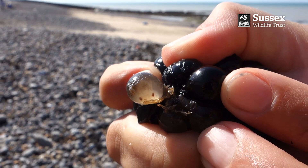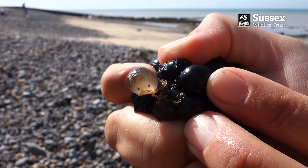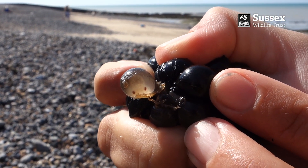A few days before they're ready, the eggs turn transparent and you can see the tiny baby cuttlefish inside. The eggs are sometimes called sea grapes and the females can lay up to 500 eggs in her lifetime.